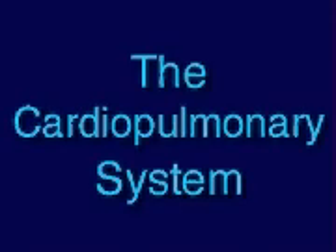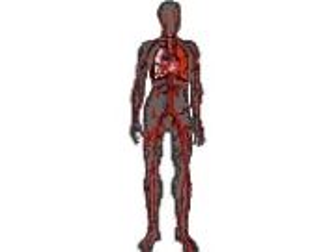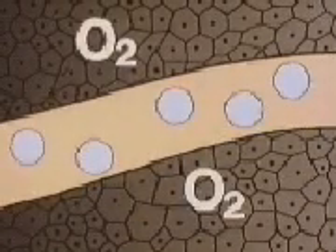The cardiopulmonary system. The human body can survive for weeks without food and for days without water, but can only survive about three minutes without oxygen. The body cells depend upon the existence of oxygen at every moment.